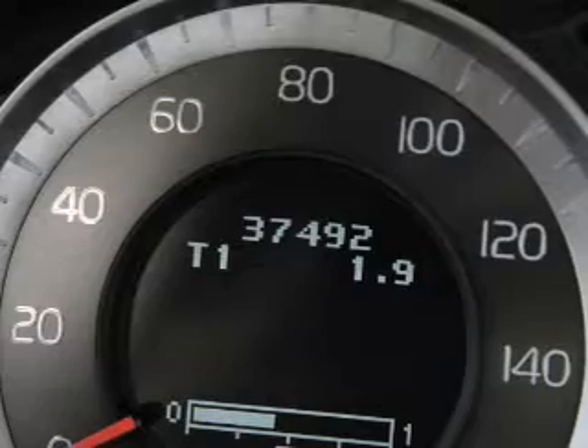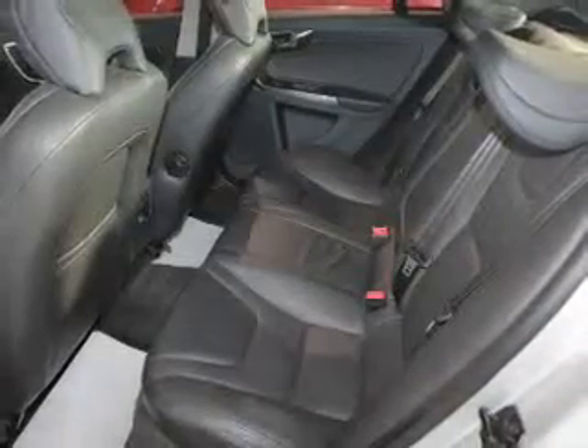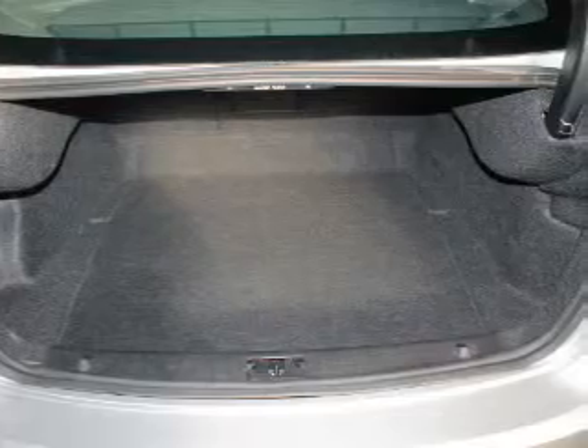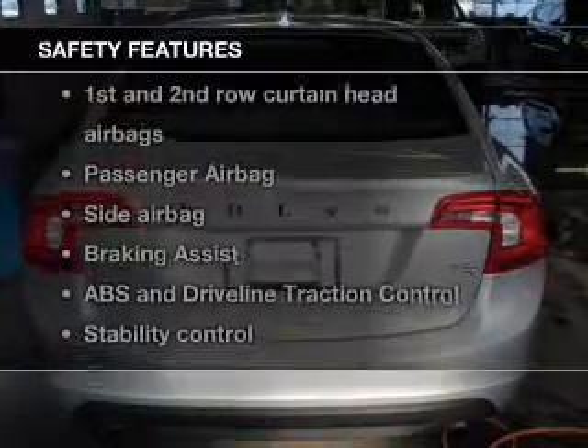There are so many things to remember in our busy lives — let your vehicle do some of the work for you with memory settings. With these notable features you won't want to miss out on the opportunity to own this amazing ride: power door locks, power windows, cruise control, Bluetooth wireless, an AM/FM stereo with a CD player, satellite radio, and power steering.